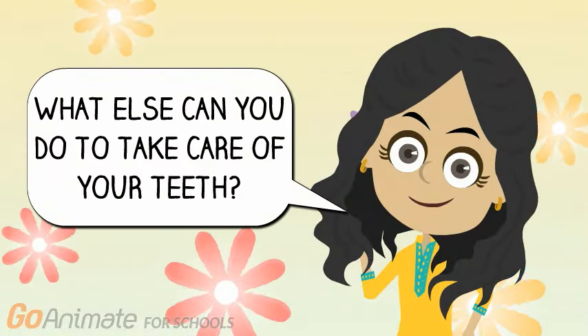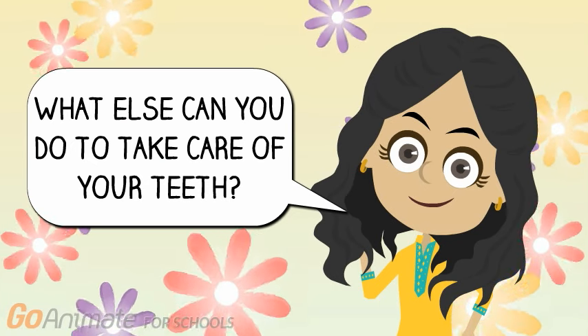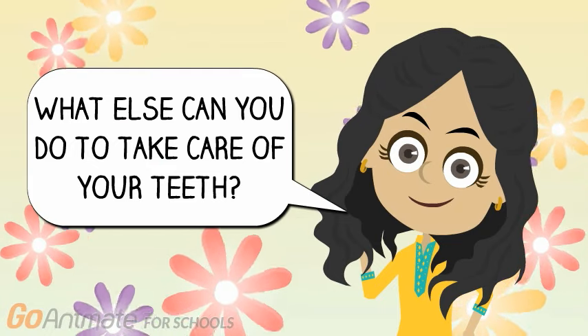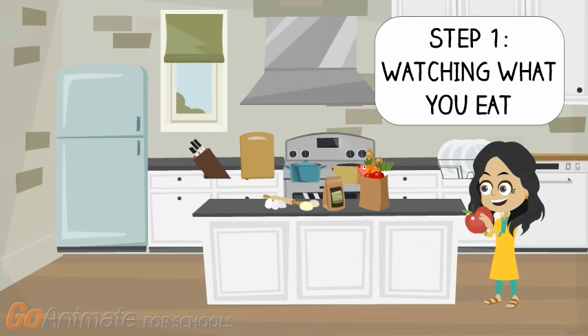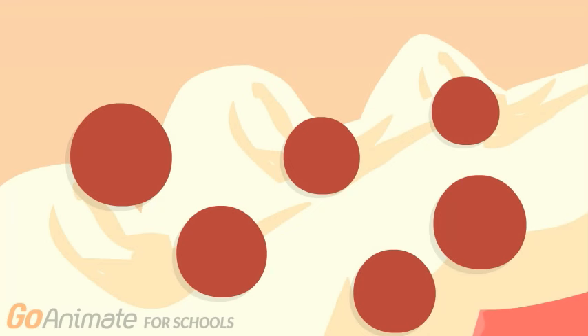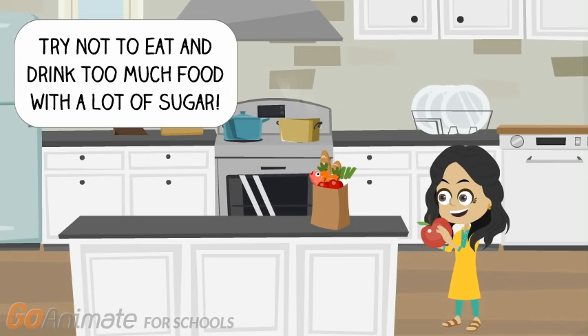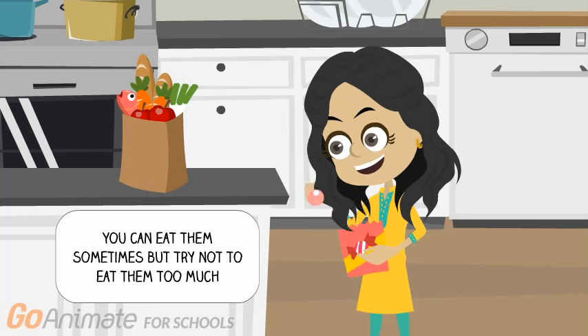If you made it here, then it means you're close to knowing all you need to do to have the healthiest teeth. Besides brushing your teeth, there is more you can do to protect and take care of your teeth. The first step is watching what you eat. All the food that you eat is chewed by your teeth, and many small particles get stuck around and between your teeth. So you want to make sure that all the foods you are eating do not harm your teeth. Try not to eat and drink anything with a lot of sugar — these include cookies, cakes, rice crispies, soda, and fruit juices. You can eat them sometimes, but try not to eat them too much.